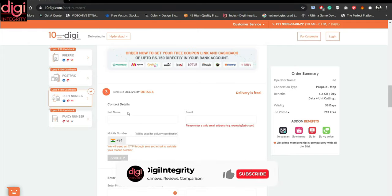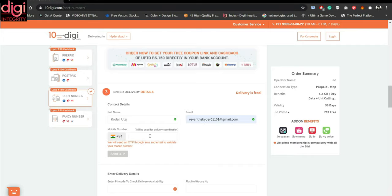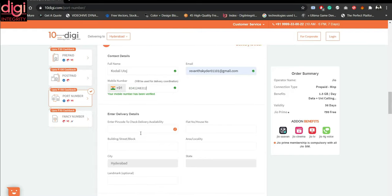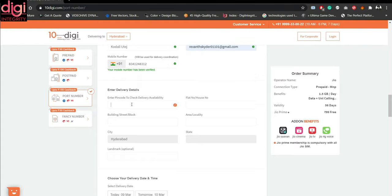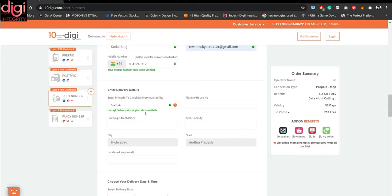Here we have to add our entry details like our full name, email ID, and our existing phone number which we want to convert. Once we add those details, they will ask for a delivery address — the address to which the SIM has to be delivered. You add your pin code and it will verify whether delivery is available. Once available, you can add your complete address information.